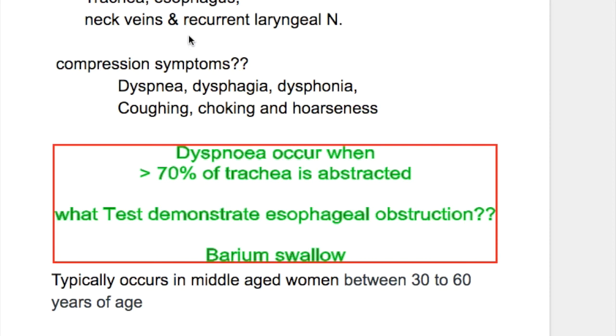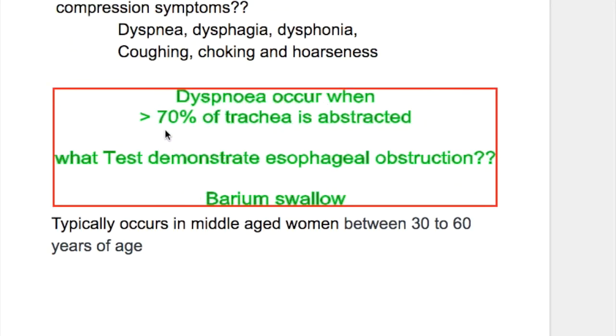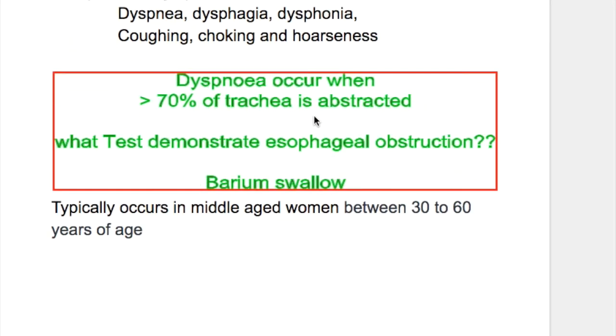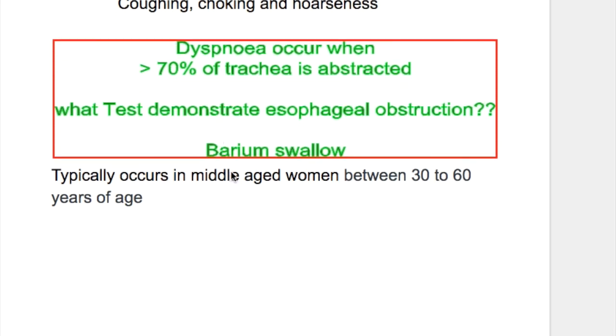Hoarseness is due to recurrent laryngeal nerve involvement. Dyspnea occurs when more than 70% of the trachea is obstructed. Esophageal obstruction is demonstrated by barium swallow.